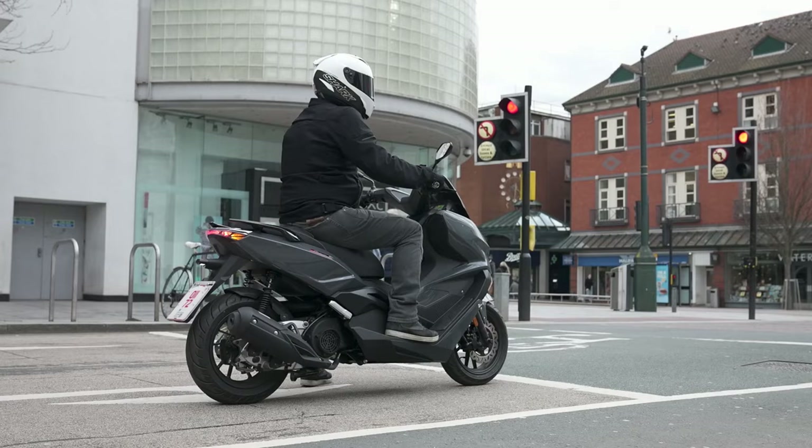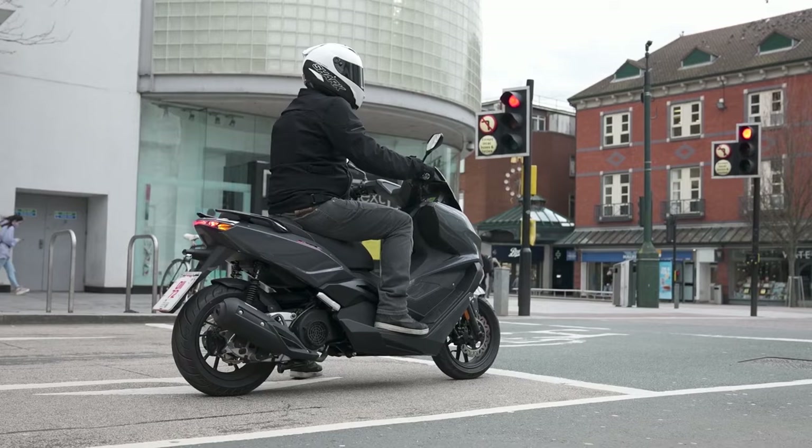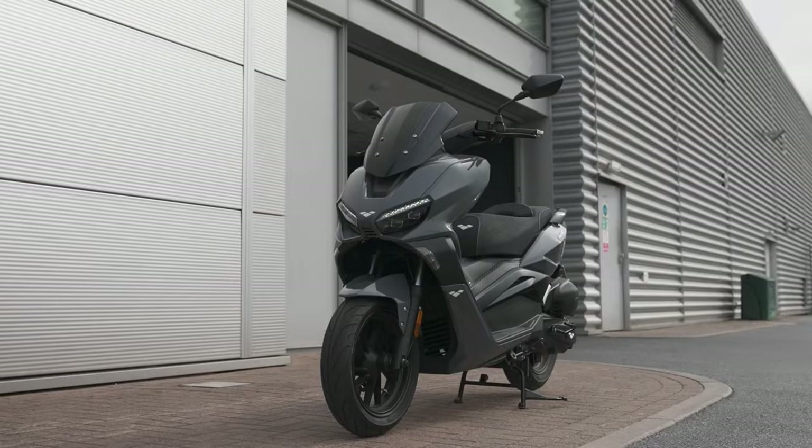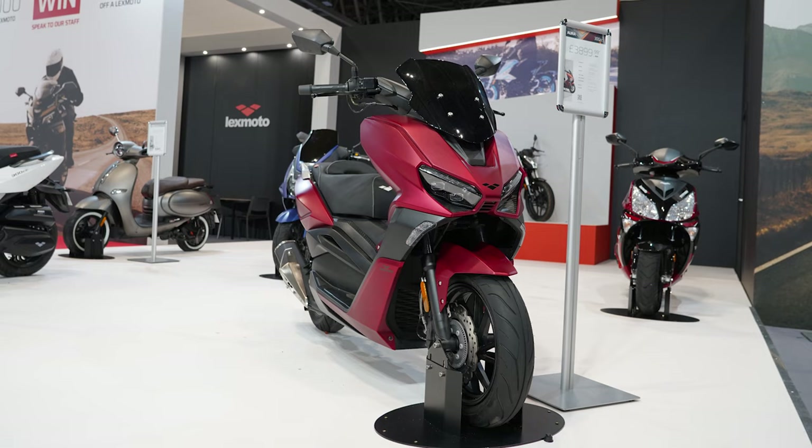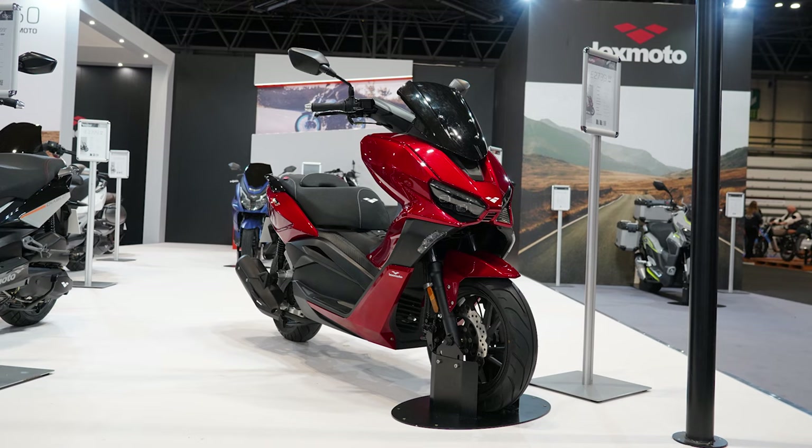Putting out slightly less horsepower than the Sinis, the Aura produces 9.7 horsepower at 8,000 RPM. You should expect somewhere around 63 mph as a top speed and just over 80 miles per gallon in fuel economy, all for a budget-friendly price of £2,739.99. Cons: uncertain longevity and resale value, and the engine is slightly underpowered. Pros: it looks fantastic, it's very budget-friendly, and the spec for the price point is pretty decent.